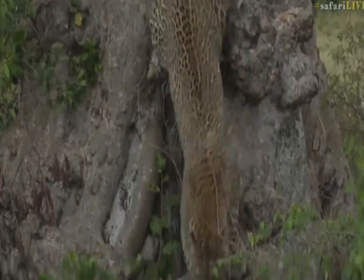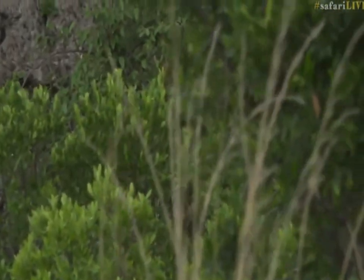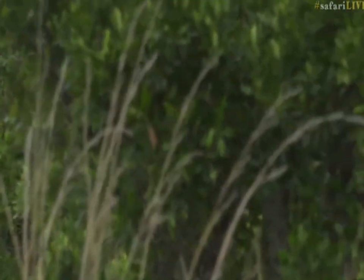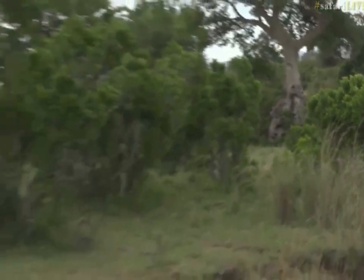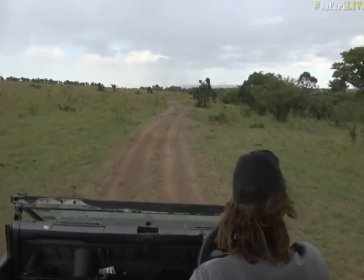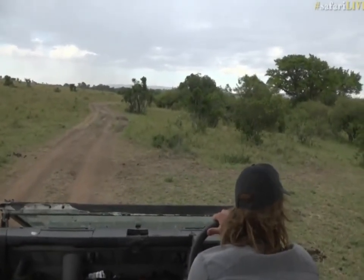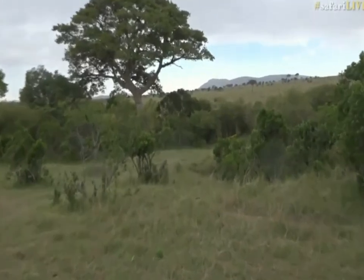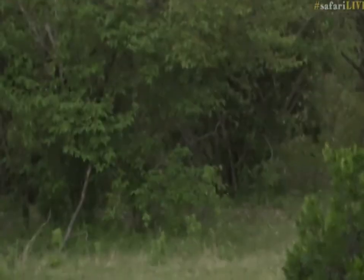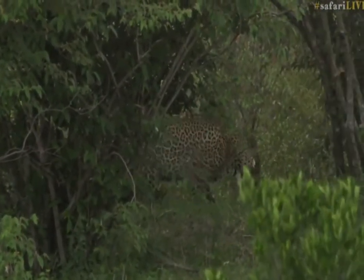You might hear the pitter-patter of a little bit of drizzle. Hey, big boy, where are you off to? Let's try and keep up. He might have a kill — oh, he's going into the lugger. As I said, it could be quite a long trip around. He should be popping out to the right slightly — there we go, spot on.